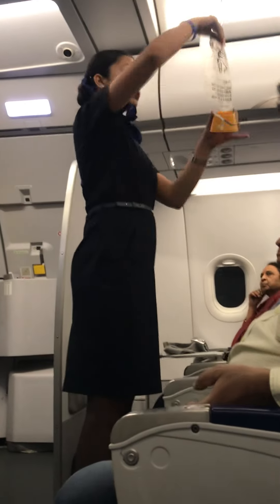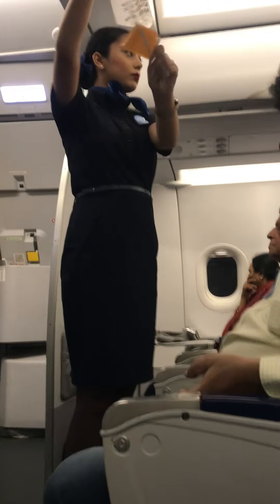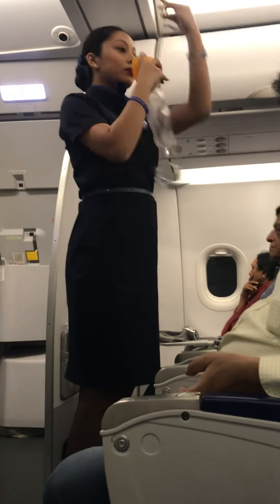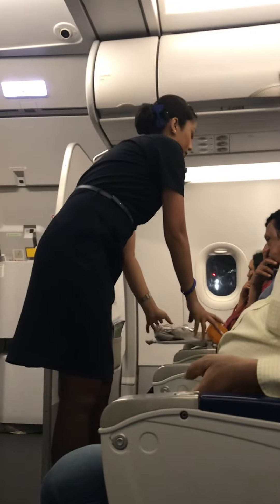In the event of a decrease in cabin pressure, oxygen masks will fall automatically from the panel above. Pull a mask down sharply to initiate the oxygen flow. Cover your nose and mouth and breathe normally. Ensure your mask is secured before helping others.